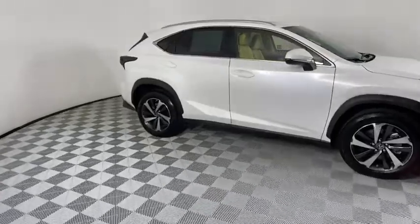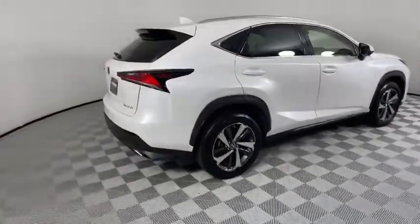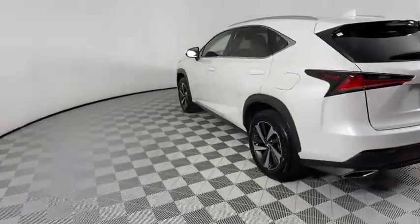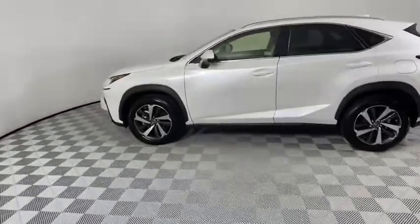The interior of the NX directly evokes the premium urban feel of the vehicle, combining the structural beauty of a high-performance machine with the material feel that maximizes luxury and functionality. This vehicle has less than 9,000 miles.